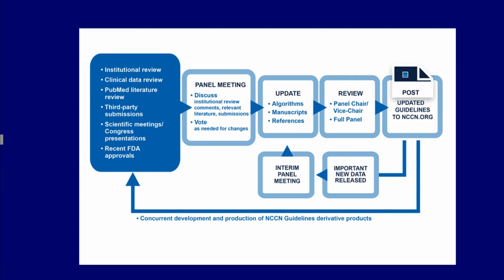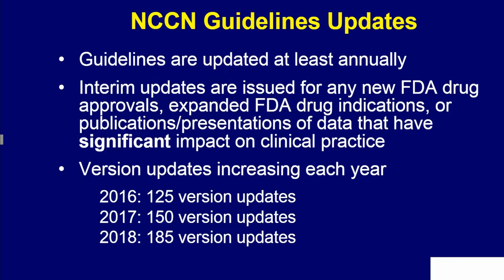The prostate cancer guideline is updated at least annually and many times more often than that. Guideline updates are in response to many things, but most importantly to FDA approvals or publication of critical manuscripts or clinical trials.